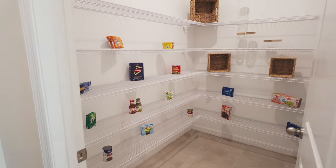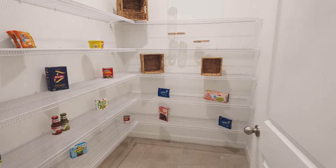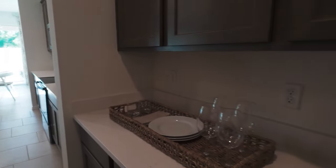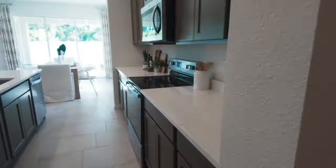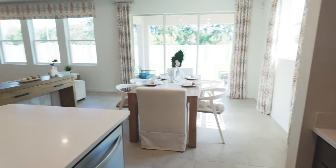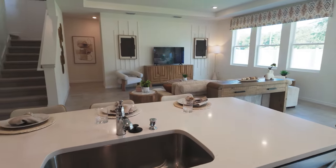If you're somebody who has a large family or loves to entertain, this property is really going to be for you. I can see a coffee bar being over here, and of course for Thanksgiving dinner and holidays this is a great space. The dining room is just off to the right — really nice.